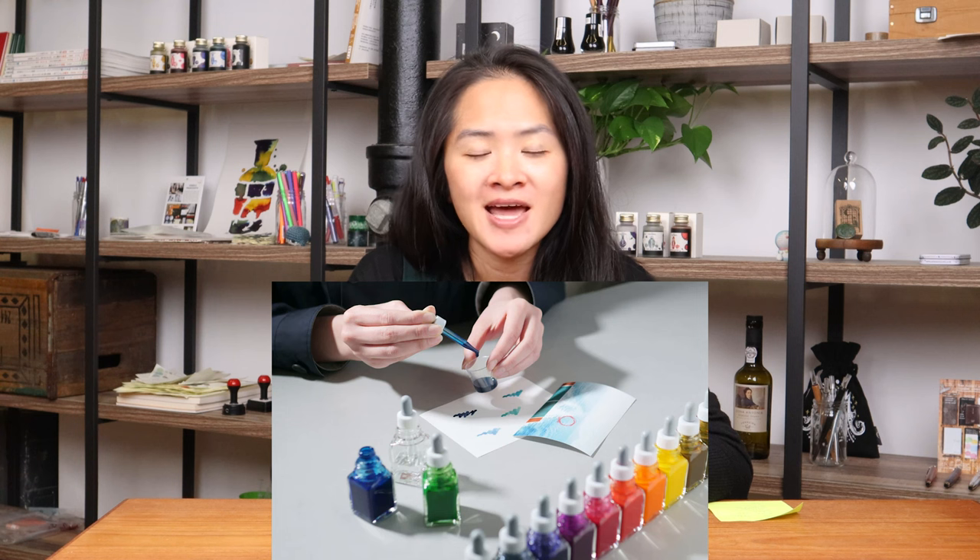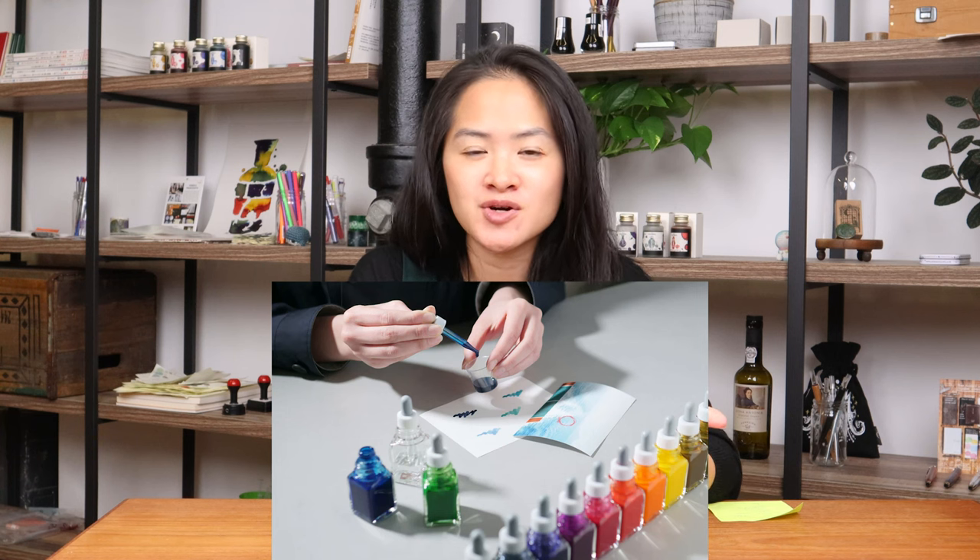The inkstand at Kakimori consists of basically people walking in and making appointments at Kakimori to create their own inks. You can do this based off of an inspiration color you have in mind, or you can bring an object with you and make the color that you're envisioning. You mix colors drop by drop and get the color that you've been wanting and thinking about.